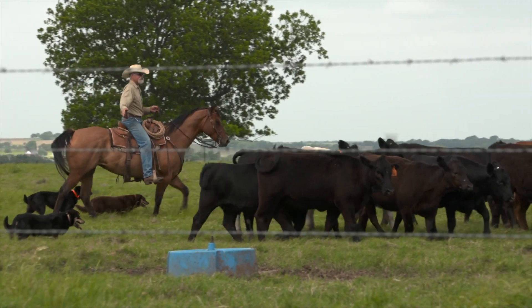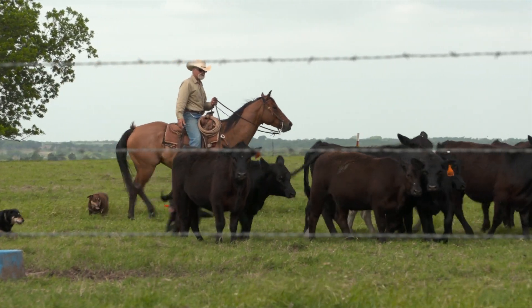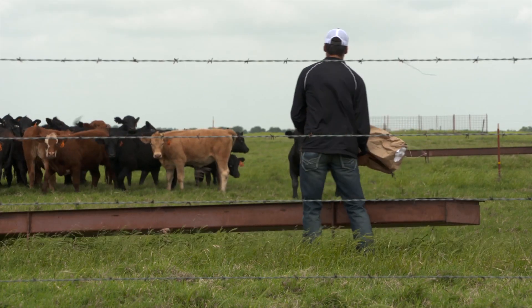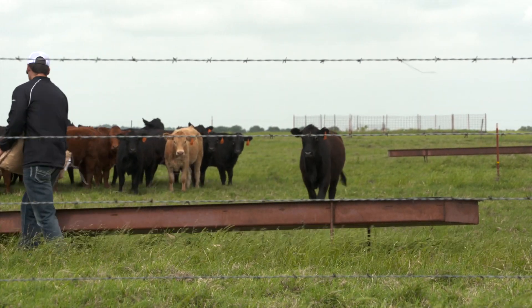We do a lot of stocker cattle grazing research here at this unit. Most of that is concentrated in the summertime. We've got warm season perennial forages here, and we do a lot of research with grazing systems and supplementation work in stocker cattle.